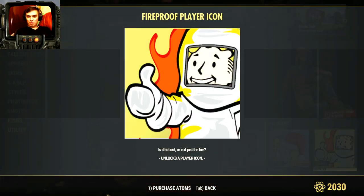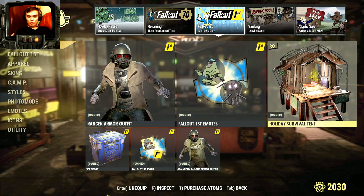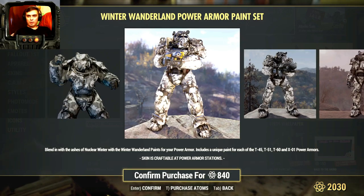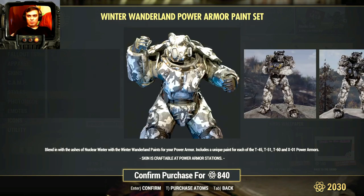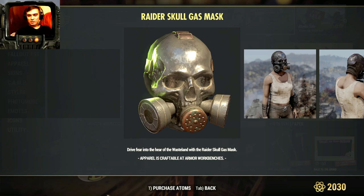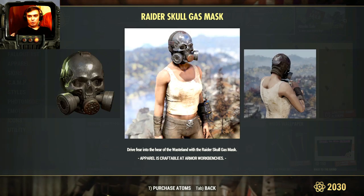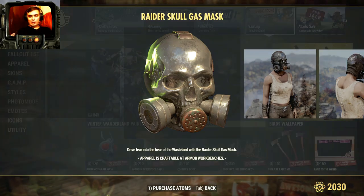Fireproof - I don't even remember why I bought it. Winter Wonderland Power Armor Paint Set - it's looking cool but I'm not a power armor user, so I'm gonna skip out on that one. Raider Skull Gas Mask - I bought this mask; I used it maybe two days and then stopped. It would be really nice if you could put your own hat, like a black cowboy hat, on top of this mask, but unfortunately you cannot combine anything else with this mask. That's why I stopped using it.